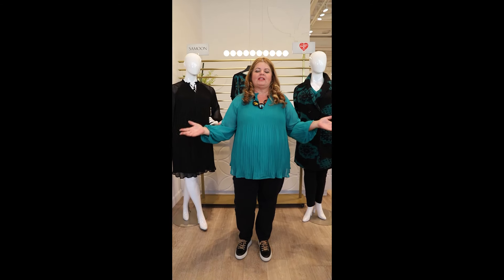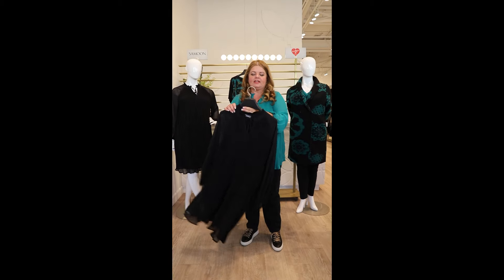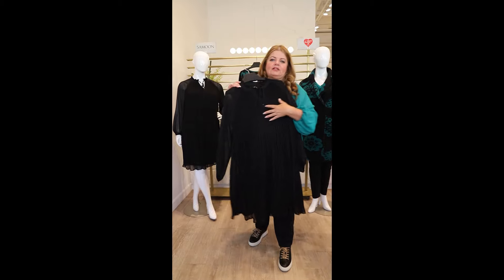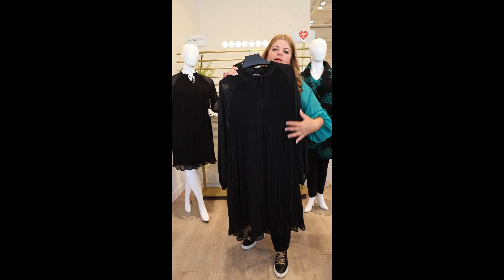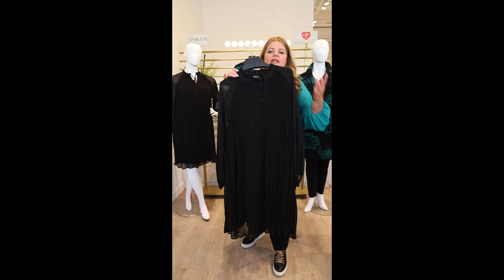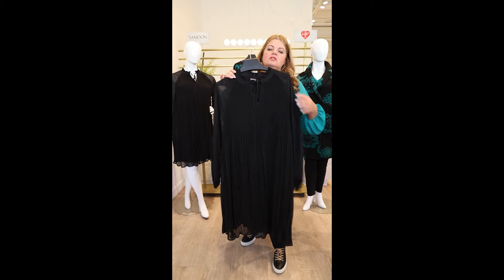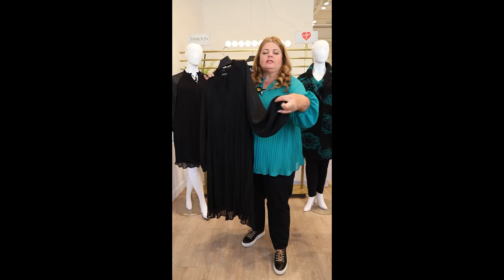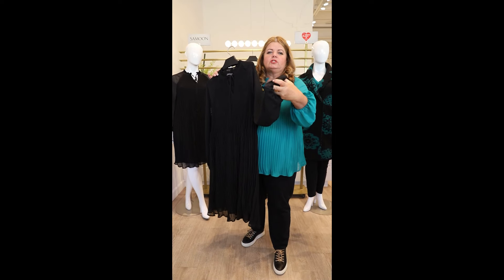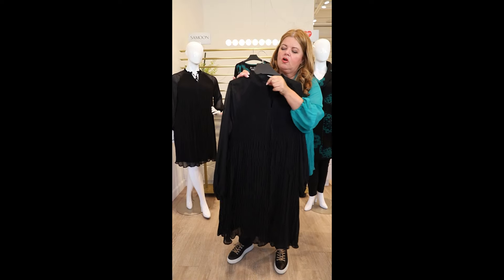Let's start with the dress. This is a drama dress — I love it. What Samoon does well is the pleats, and if you look closely, the pleats at the top are actually larger as they go down. They've done the dress as an A-line so it does not touch the body, and it has lots of detail. There are chiffon sleeves going into a little elastication, which is the same sleeve on my top.